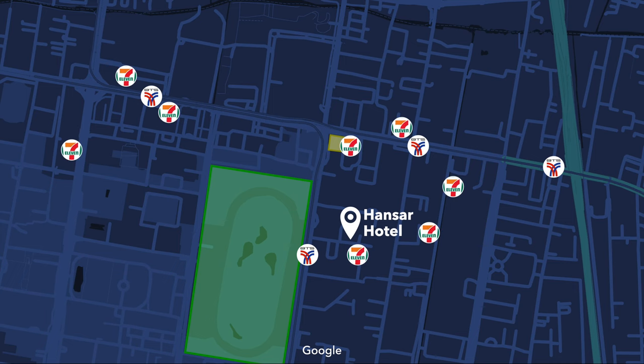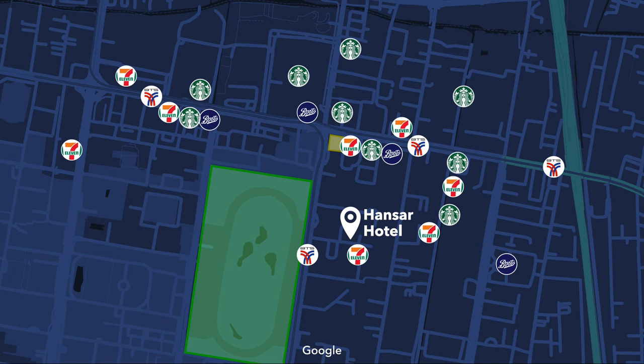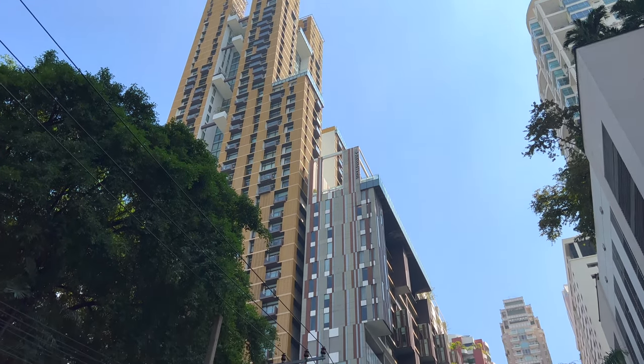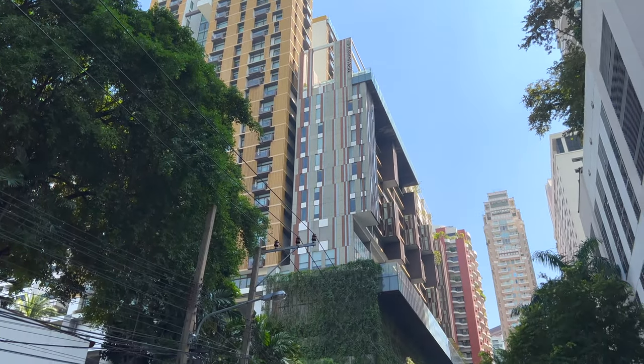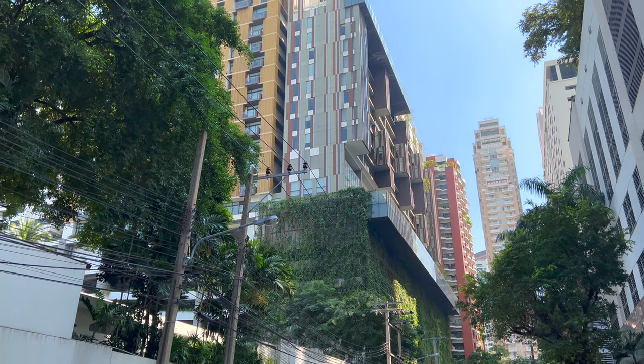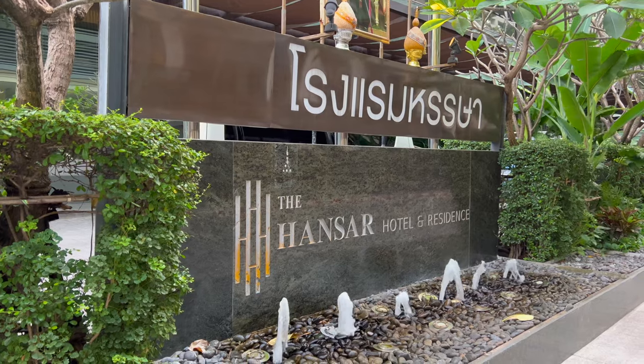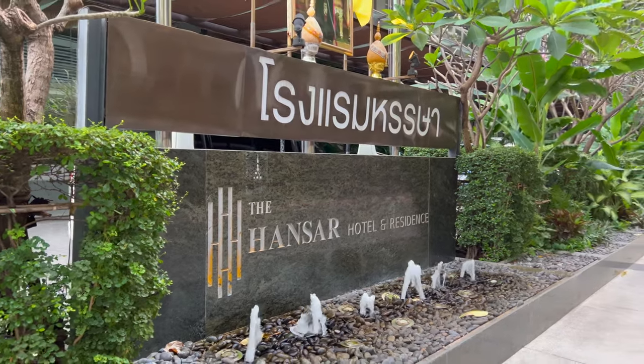This is Bangkok after all, so there's also 7-Elevens, Boots Pharmacies, and Starbucks literally everywhere. The hotel shares the building with residential units and has a total of 94 rooms spread over nine floors, set on a small street off of the main drag, so you won't be bothered by street noise.